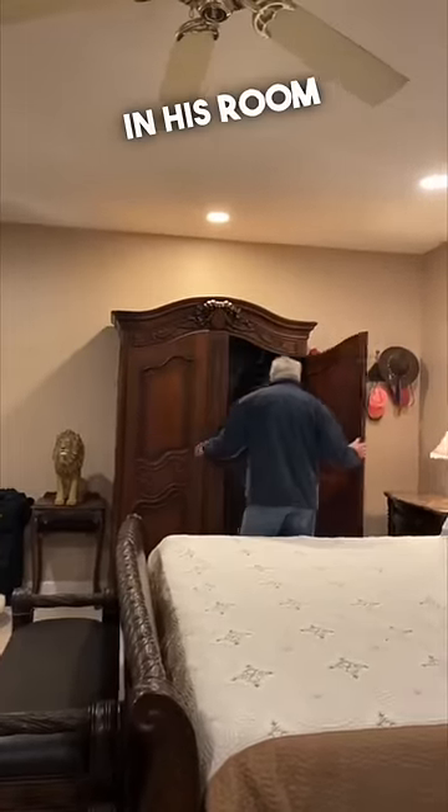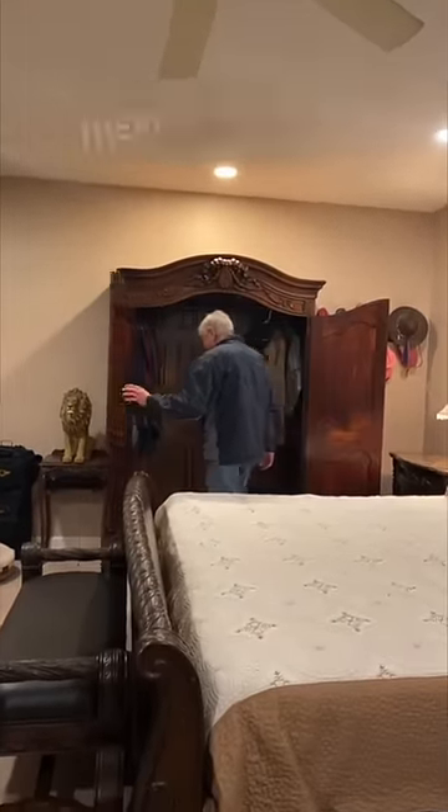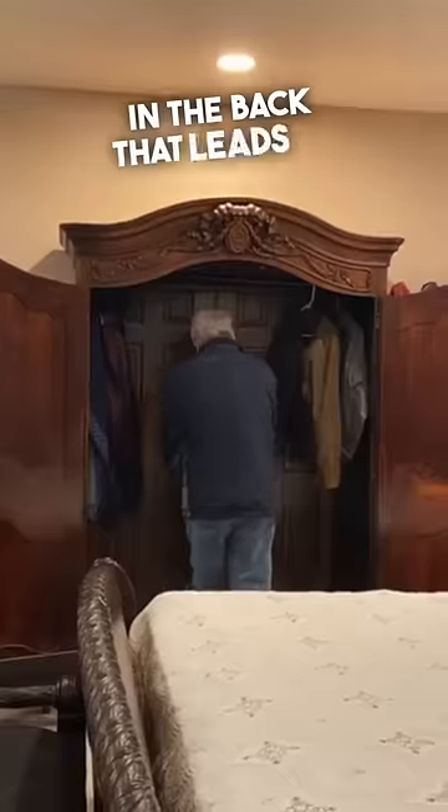This dad walked up to his closet in his room and you'll never guess what's inside. There's actually a secret door in the back that leads to a huge room that he built in his house that he calls his library, and he even decorated it for Christmas. This room looks incredible, with many people saying it looks straight out of the Chronicles of Narnia.